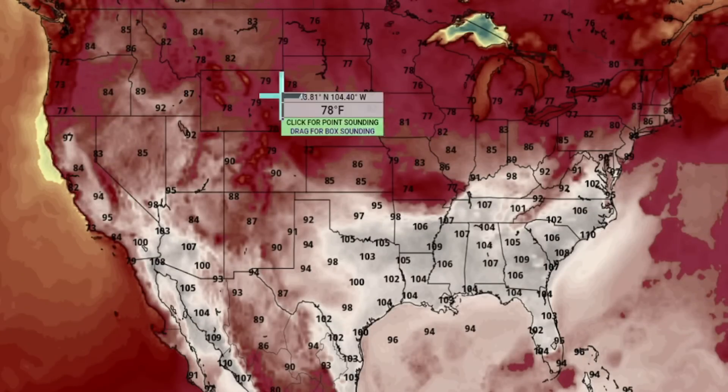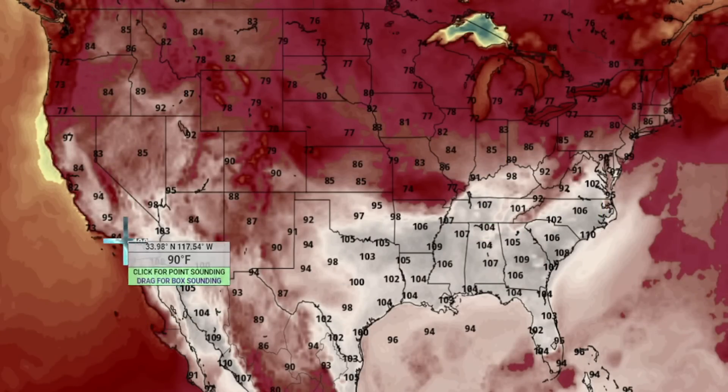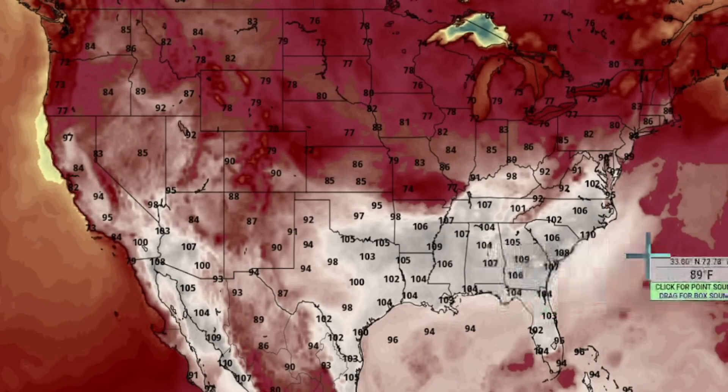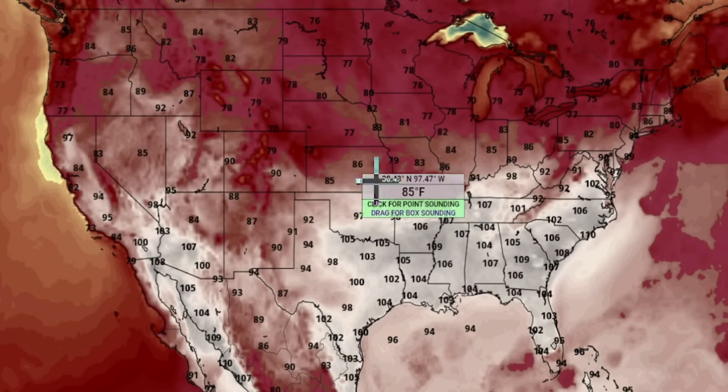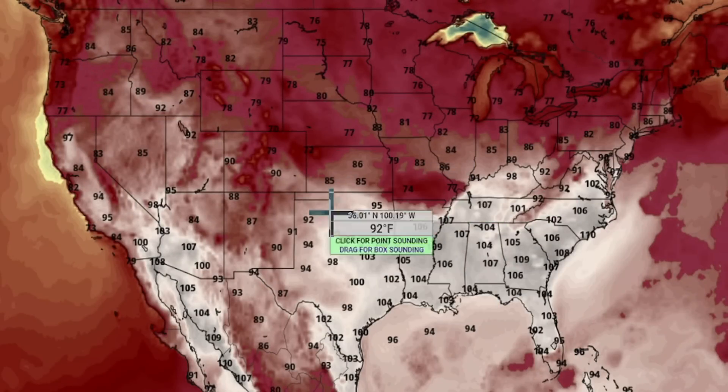On the 21st, the trough starts to bring temperatures down, though you'll still have strong heat indices. Be aware — this is where your severe weather is going to start. As the trough lowers even further, it's going to bring severe weather further south.